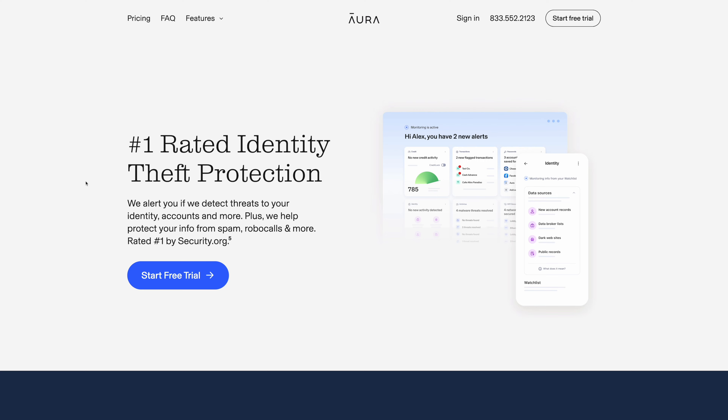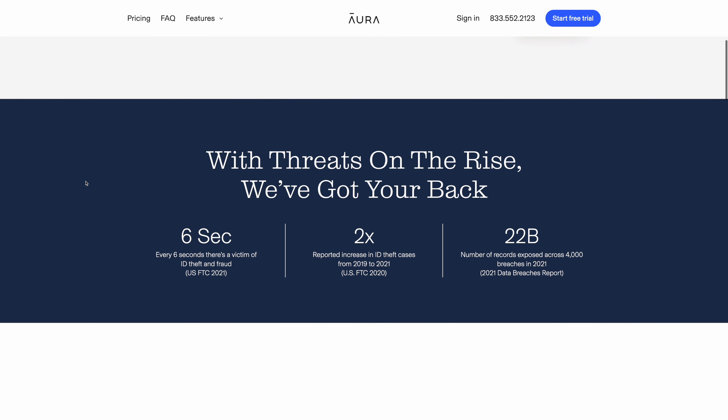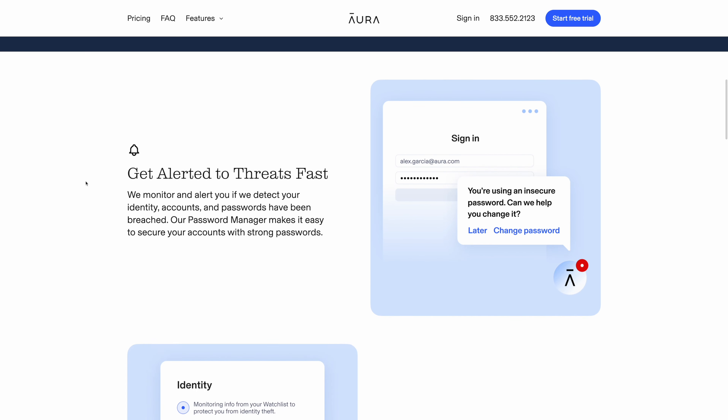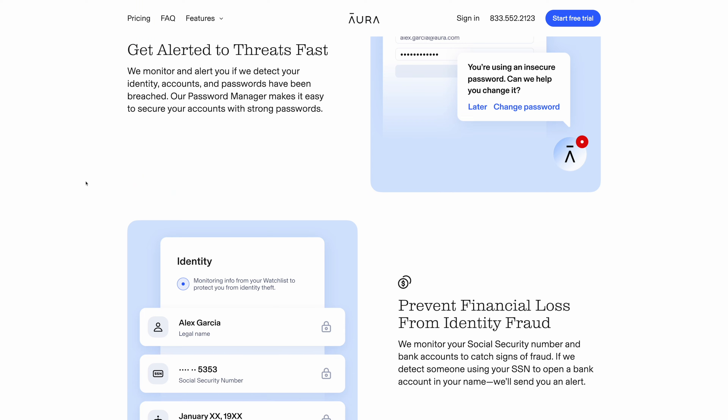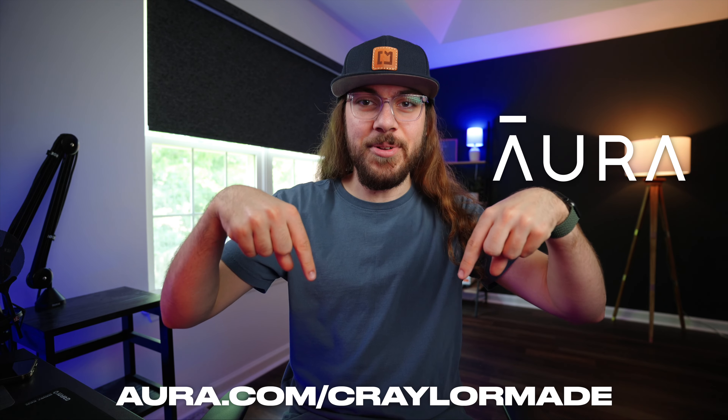You have one account with Aura and you get access to all of these tools. I've really enjoyed the convenience of using Aura, and I have to say it's the best identity monitoring service I've ever used. It's a lot more thorough than some free credit monitoring services I've tried in the past, and I definitely think it's worth the investment to protect yourself and your data online. Thanks to Aura for sponsoring today's video — be sure to get your two-week free trial at the link in the description below.